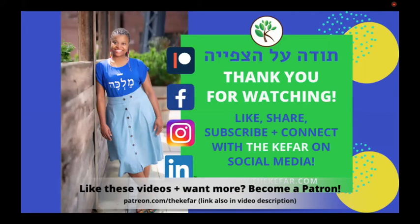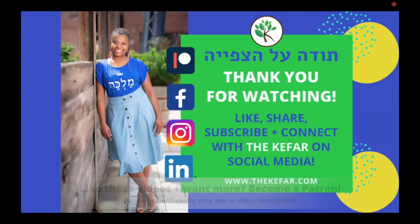You can support the creation of videos like these by becoming a member of the Kefar Patreon community. Go to patreon.com/thekefar to get all the information and select the tier that works best for you. The links are in the description below.